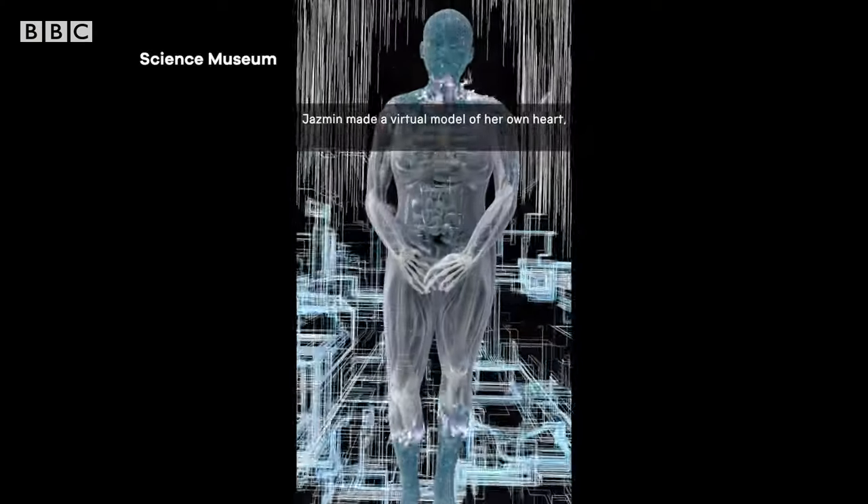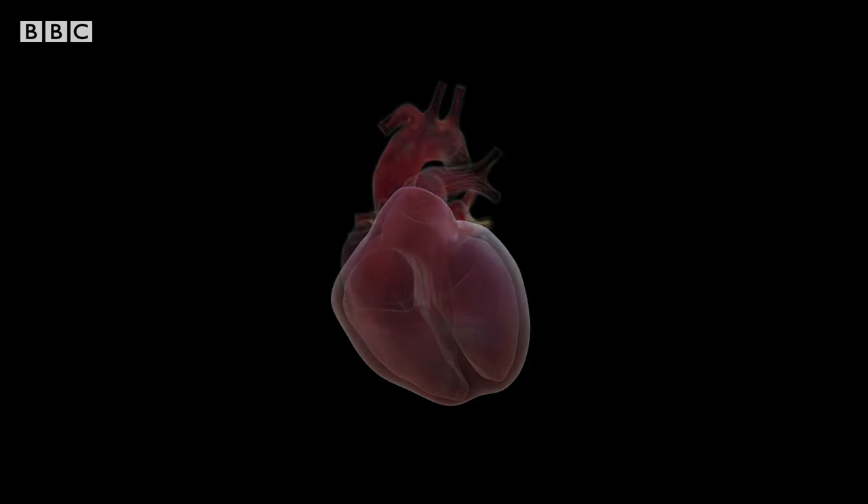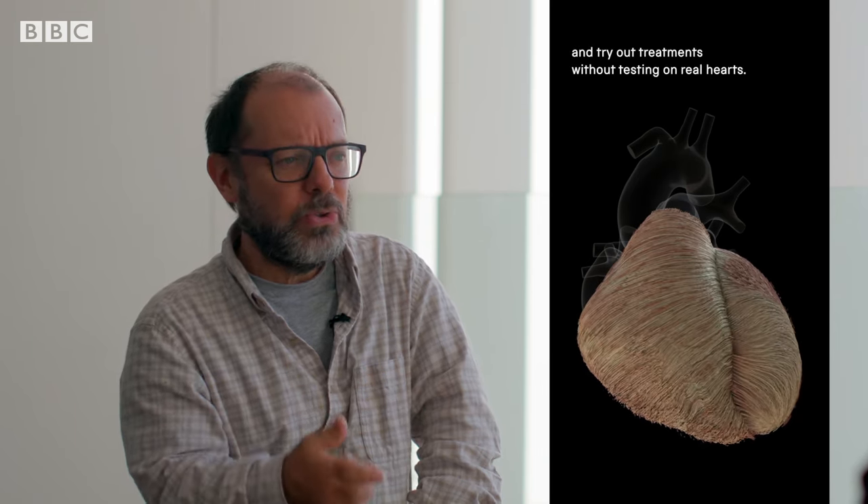Nature can be interpreted using mathematics. We describe the heart with equations in a mathematical model, and then this mathematical model is translated to a computer program. The beating hearts created are not generic — they can be based on an individual's data and used to determine if different drugs or treatments will actually work for that person. In a very similar way to a real clinical trial in which you test a therapy on a cohort of people, we can do the same but on a cohort of virtual hearts.